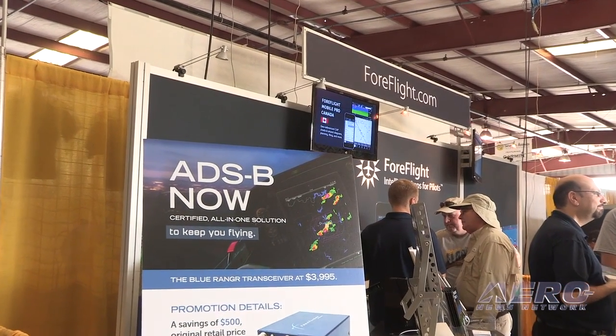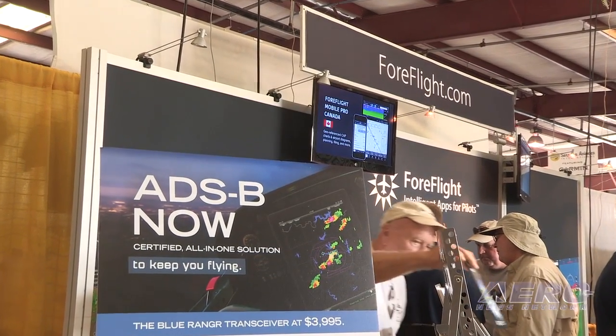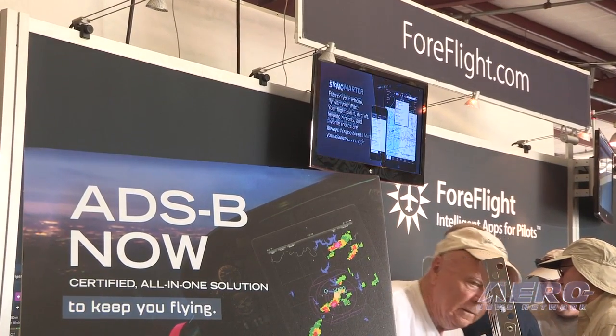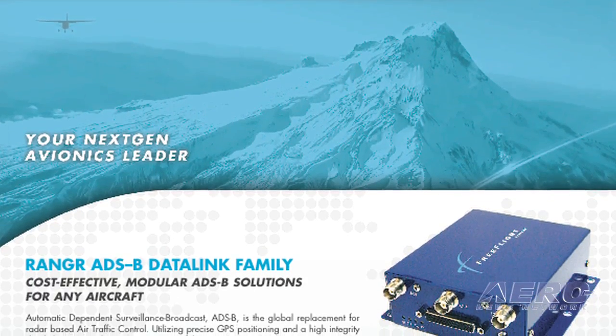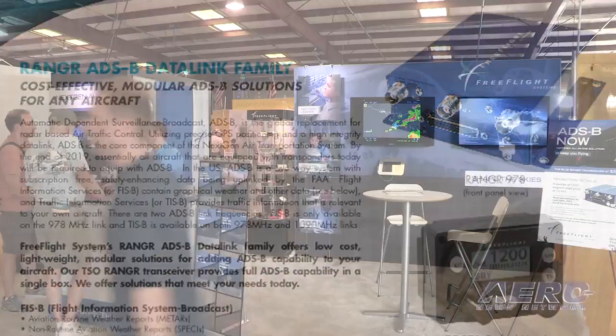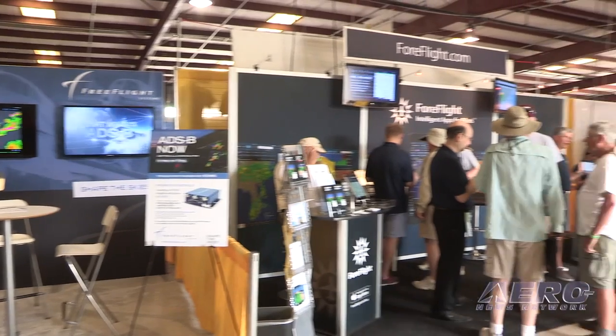So talk about that Connect program a little bit — what does that do for the pilot? ForeFlight Connect is a standard that ForeFlight has introduced, and it allows hardware manufacturers to interface with ForeFlight Mobile to bring data from their hardware and systems directly onto the iPad for our customers. We have expanded that program to include Free Flight Systems. We're currently collaborating on their Ranger series of ADS-B out boxes. We're in flight test mode and hopefully we'll have more news soon, but that will bring ADS-B weather and traffic from Free Flight onto ForeFlight Mobile.